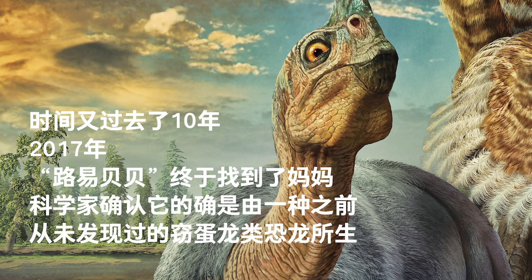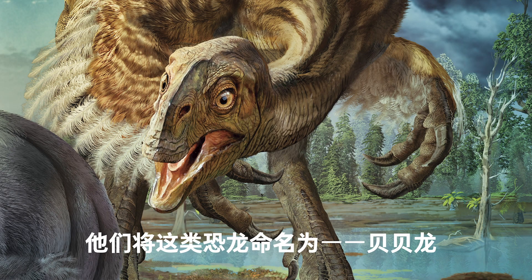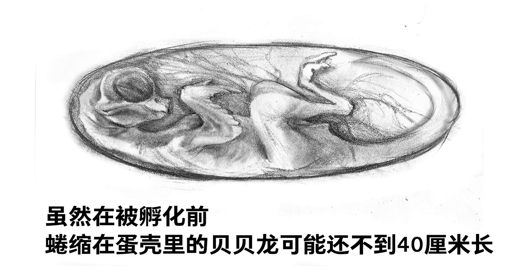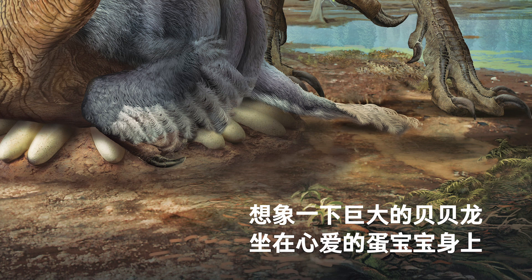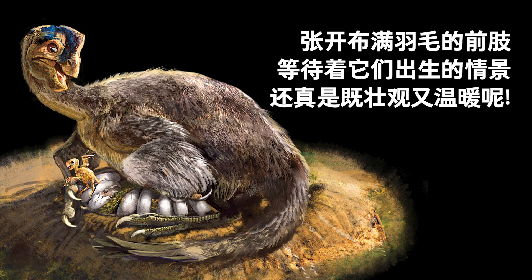In 2017, Baby Lewis was finally identified as an oviraptor. Paleontologists gave it a name: Beibeilong. Although Baby Lewis was only 38 centimeters long, it might have grown to be bigger than Gigantoraptor and weigh much more than one ton. Can you imagine such a huge dinosaur sitting on the nest, hatching eggs? Look at An'an, the Beibeilong, sitting on top of its eggs, spreading its feathered limbs to protect the lovely Baby Lewis. This is a scene showing parenting on a grand scale, just like many living dinosaurs that brood their nests in the same fashion.